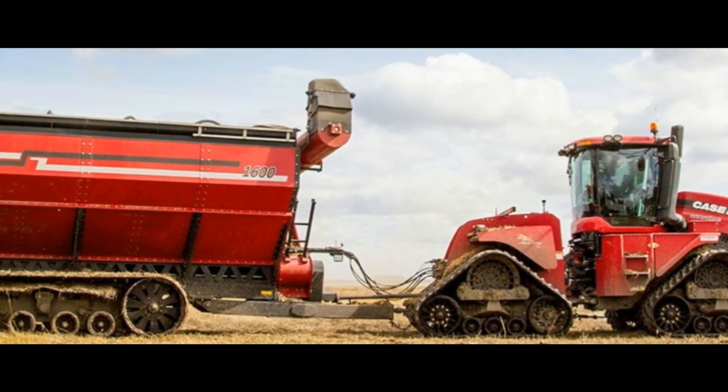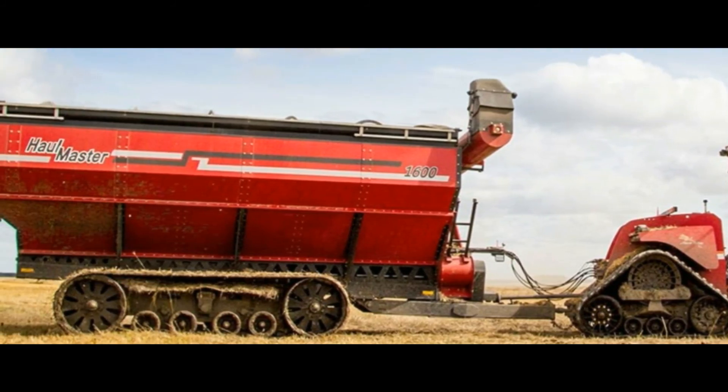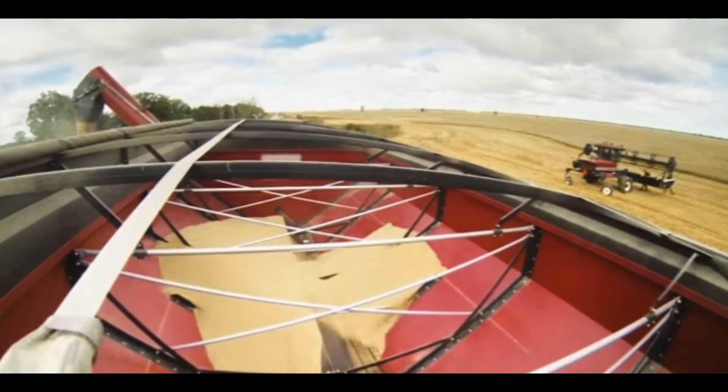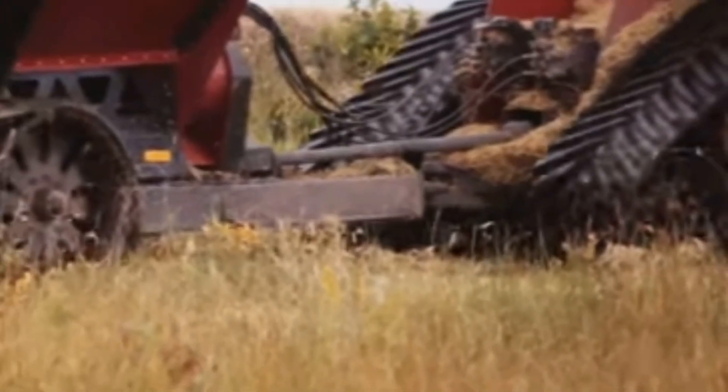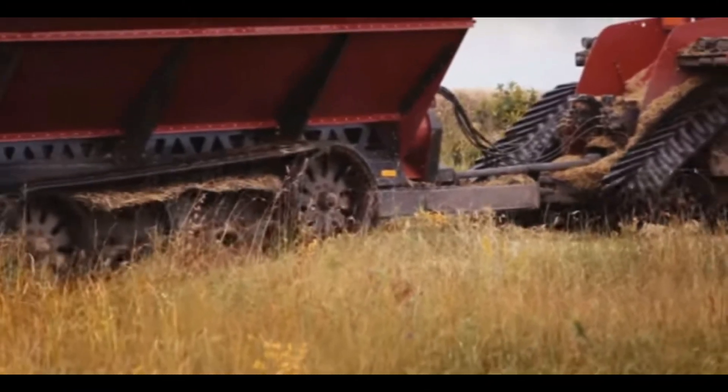With the load cells, for future development, Elmer's are working on having automatic shutoff — so you program into the load cells via your app how much you want to outload at a particular time or a particular amount of grain, and it will automatically shut off the field bin so there's no overloading of trucks. That's hooked up to an app on your iPhone or iPad, which can show how much grain is loading and unloading out of your chaser bins.